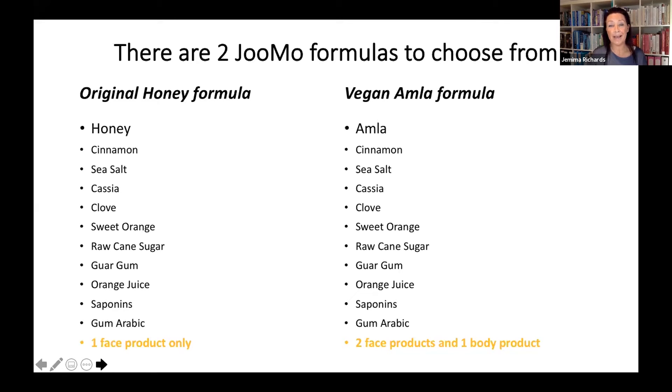Within the range you have a couple of options. You have the original honey formula, which has honey as its base ingredient along with many other important ingredients like cinnamon, sea salt, clove, and a few others. On the other side, you'll see the vegan formula, which does not have any honey — it has the amla ingredient instead, but has all the same other ingredients: cinnamon, sea salt, clove, orange, and so on. In the honey formula there is one facial cleanser, and in the vegan formula there are two facial cleansers and a body cleanser.